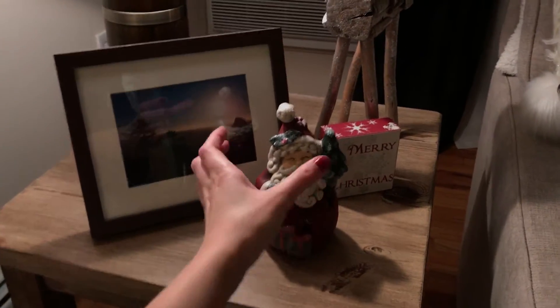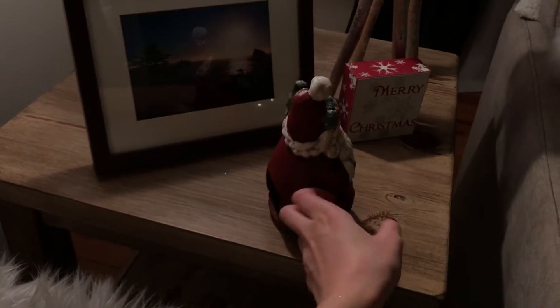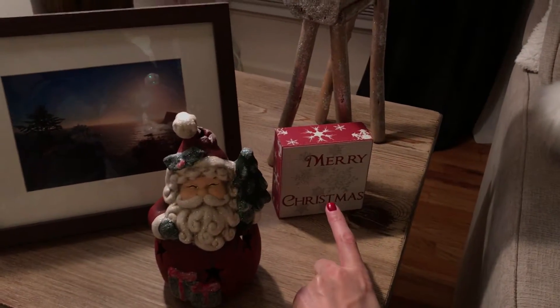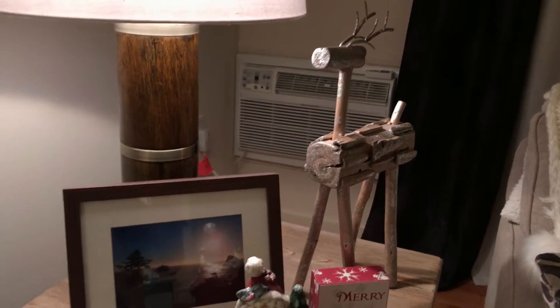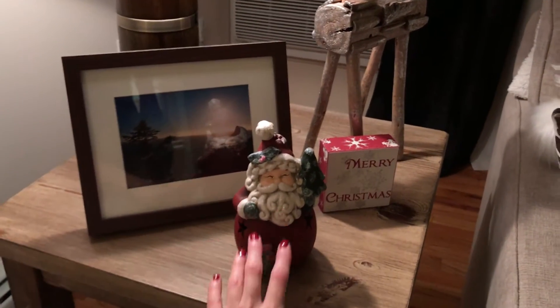This is a little Santa — I don't know why it's so dark — I got this from Pier One; it holds a tea light candle, it's really cute. This sign I got from TJ Maxx, and this I got like six years ago from Marshall's. I really like it, it's so cute.